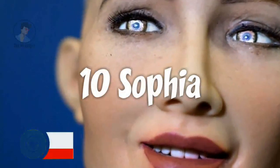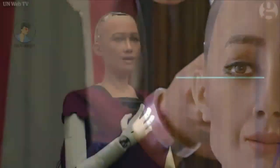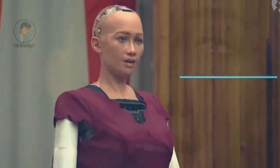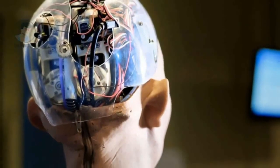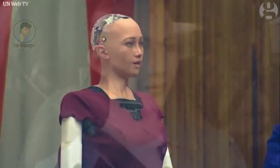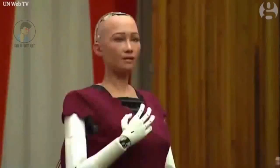Sophia is a social humanoid robot developed by Hong Kong-based company Hanson Robotics. In October 2017, the robot became a Saudi Arabian citizen — the first robot to receive citizenship of any country. While interviewers around the world have been impressed by the sophistication of Sophia's responses, the bulk of her meaningful statements are believed by experts to be somewhat scripted. Sophia was activated on April 19, 2015, and is modeled after actress Audrey Hepburn, known for her human-like appearance and behavior compared to previous robotic variants.